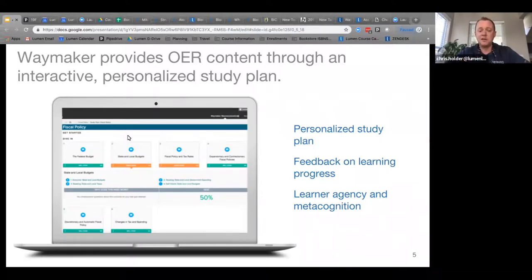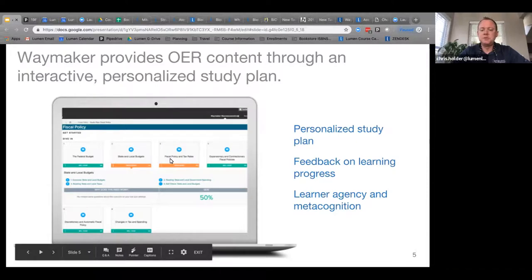The assessment is not graded. It's a series of questions — anywhere from nine to fifteen depending on the chapter — meant to gauge the student's mastery of that material. Based on how they do in the pre-assessment, these tiles will change colors. Some say 'well done' in green, and some say 'need work' in orange.